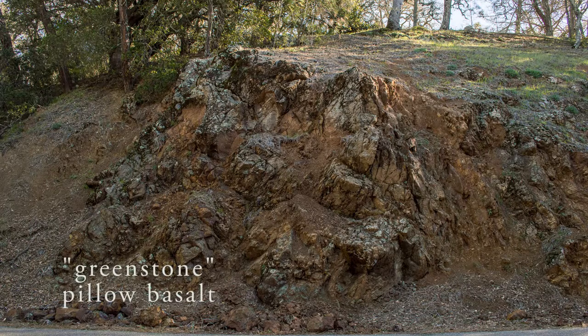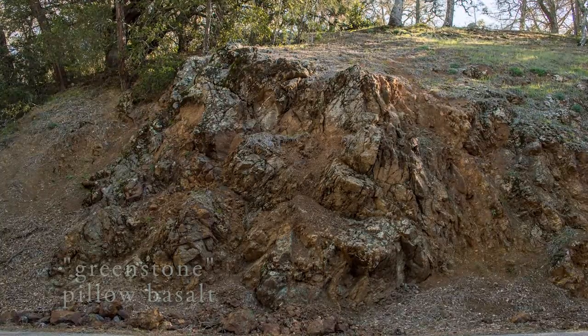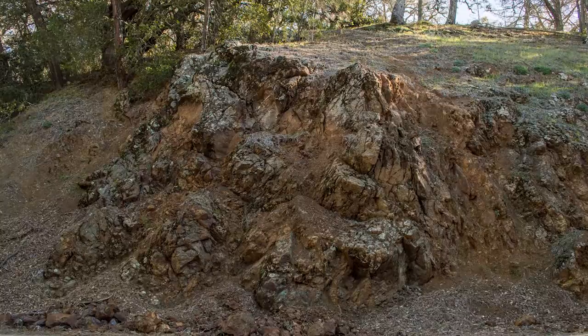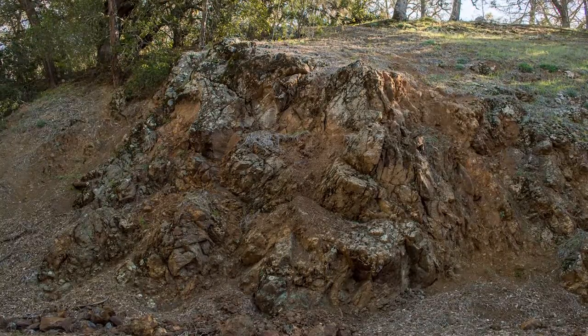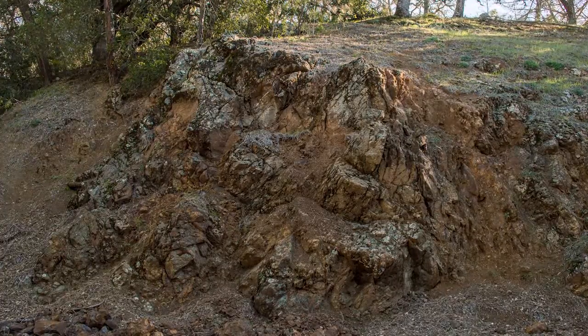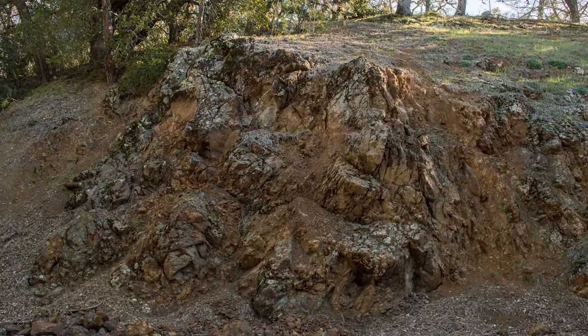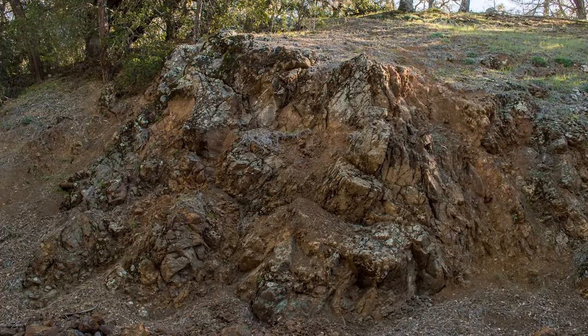Now find a safe place to look at the large outcrop of greenstone pillow basalt on the uphill side of Summit Road — it's right next to the blue schist. This is a nice one because you can see some of the pillows, some of the blobby shapes that were formed so long ago at the bottom of the ocean. You can also see some of the greenish color that formed from the reaction of the basalt with seawater.